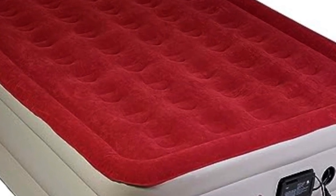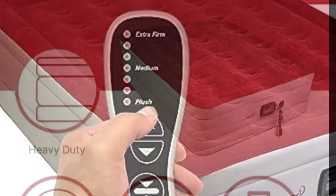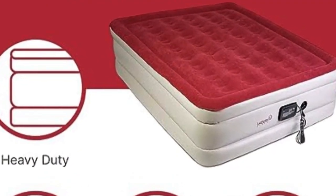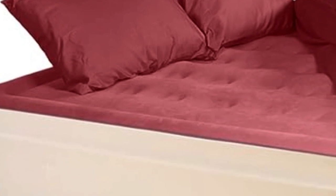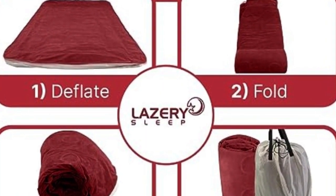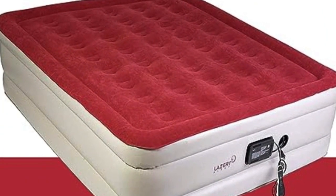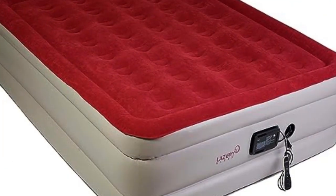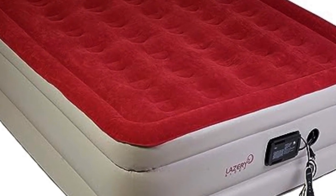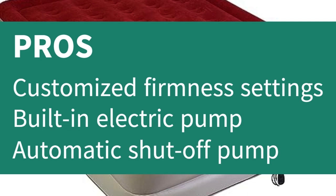Number 4: Sleeping on an airbed doesn't mean you have to settle for subpar comfort. This one comes with an attached control switch that lets you pick from 7 firmness levels, ranging from soft plush to extra firm. The attached remote can also be used for both inflation and deflation, thanks to the built-in pump, which automatically shuts down once the desired firmness is reached or once the mattress is fully deflated for added safety and convenience. We were impressed by the brand's thoughtful, comfort-first design, including its comfort coil technology with 40 air coils, and we appreciate the simple customizable options, from the adjustable firmness levels to the seamless inflation and deflation process. While this option is on the pricier side, users say it's worth the splurge thanks to its superior comfort and ease of use. Pros: Customized firmness settings, built-in electric pump, automatic shut-off pump. Cons: More expensive than others.